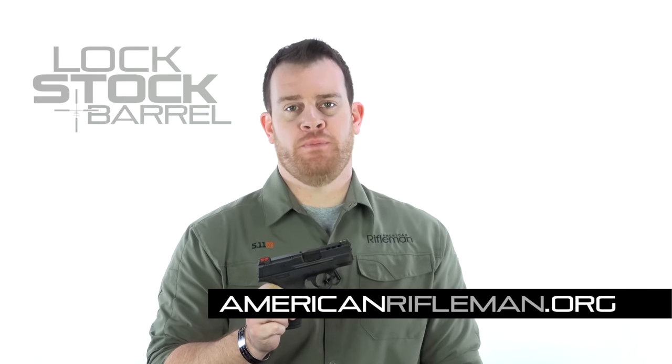For more on the latest guns, gear, and trends in our industry, stay tuned at AmericanRifleman.org.